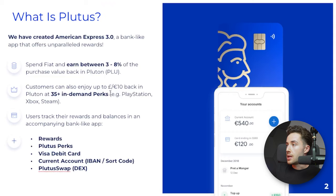Customers can also enjoy up to 10 euros or pounds back in Pluton at 35-plus in-demand perks — for example, PlayStation, Xbox, Steam, Airbnb, Amazon. There are a bunch of really cool perks.